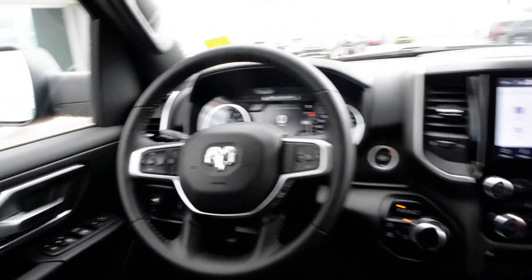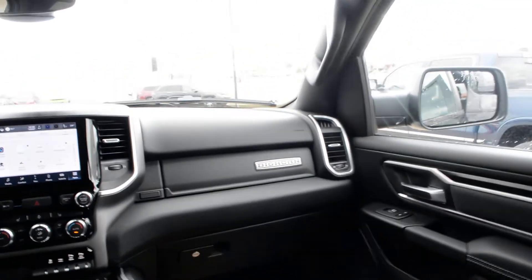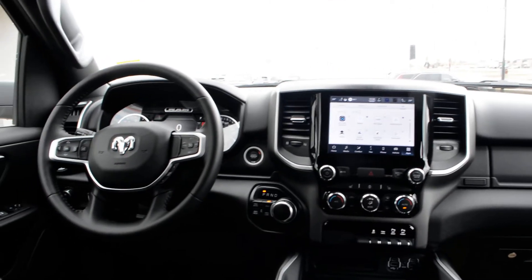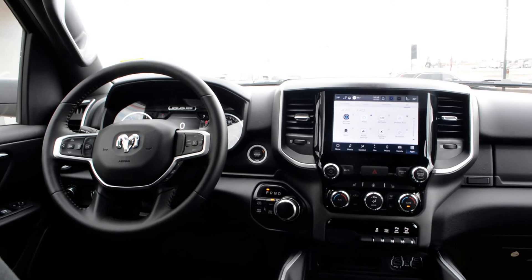You can see this Ram 1500 Bighorn has a great blend of features included in it. If you're looking for a great everyday truck, this could be the option for you. If you have questions about this Bighorn, please feel free to give the team a call at 780-826-2999 or follow the links below.